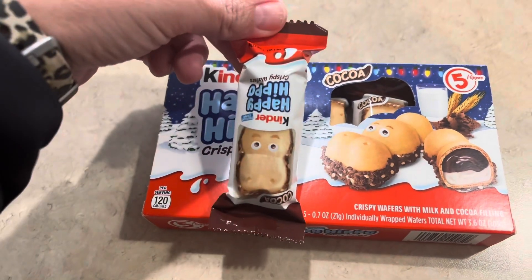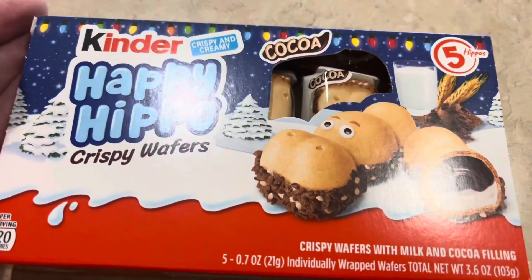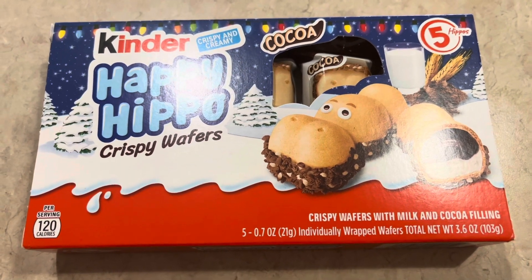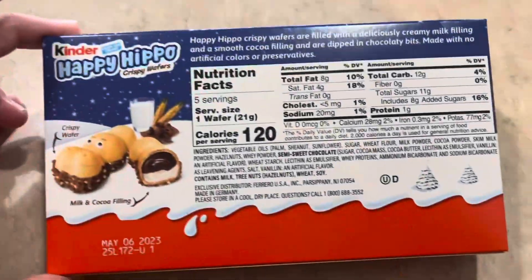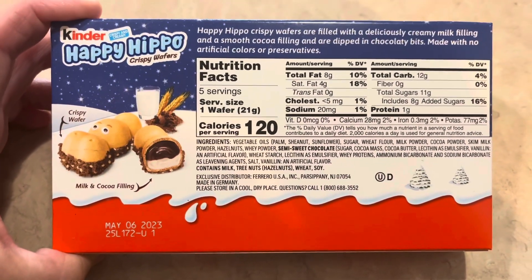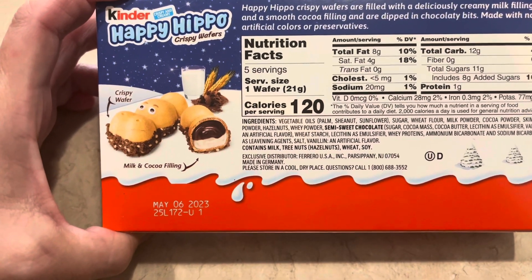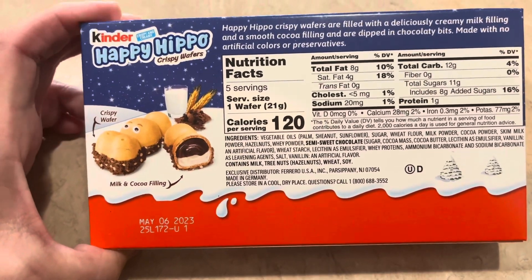I'm going to open up one and show you guys what it looks like. And that's what it looks like on the inside. It is absolutely delicious. It is adorable on the outside and you almost don't want to eat it, but then you remember how delicious it is on the inside and you're like, yes please. It's one of those things that you could have just one after dinner and be completely satisfied if you want a sweet treat right after dinner. This is perfectly filling for sure.